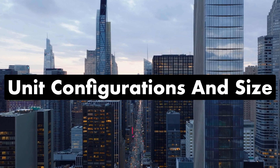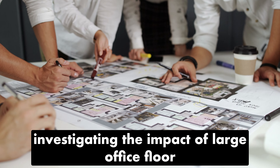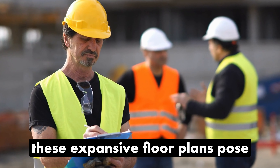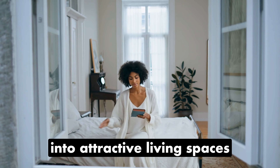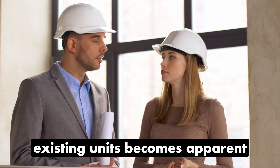Unit Configurations and Size. Investigating the impact of large office floor plates on residential layouts is pivotal. These expansive floor plans pose a challenge when transforming them into attractive living spaces, and the need to rethink and potentially downsize existing units becomes apparent.